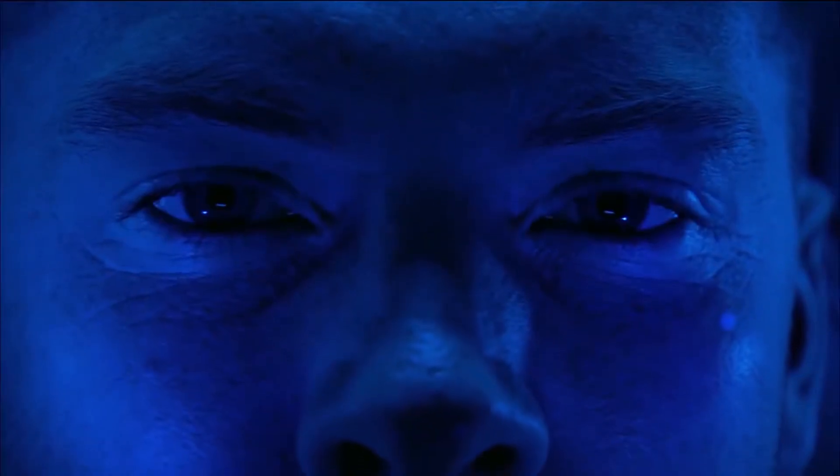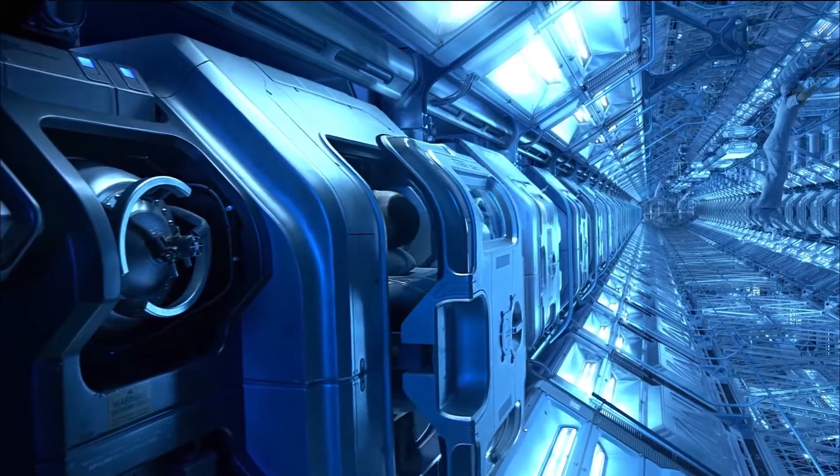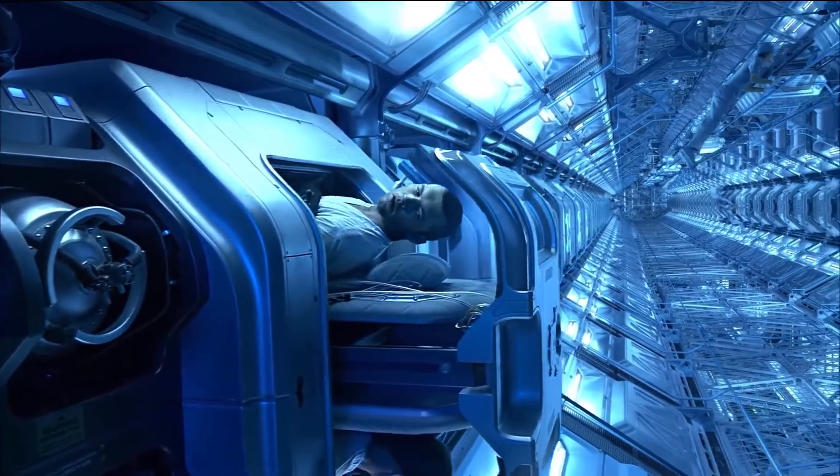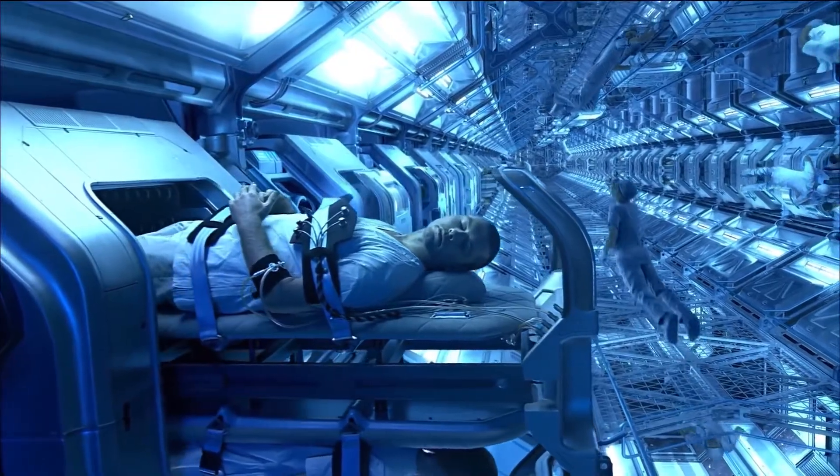Cryogenic sleep has long been viewed as the closest answer to time travel, beyond practical uses. But it's only possible if you want to travel to the future — so unfortunately, no traveling to the past for now.